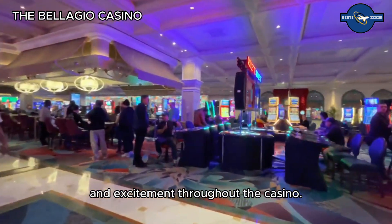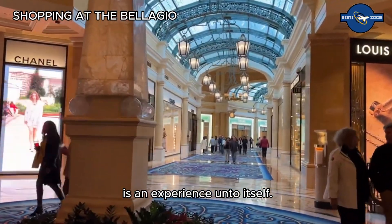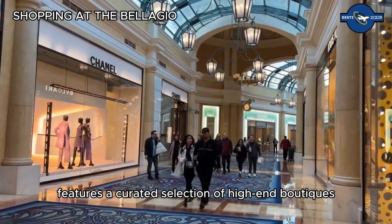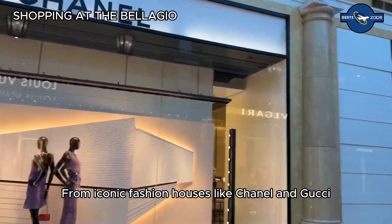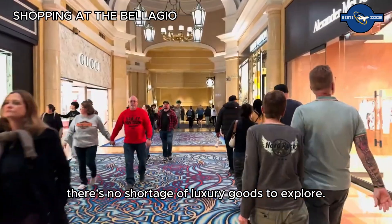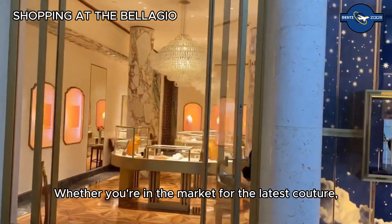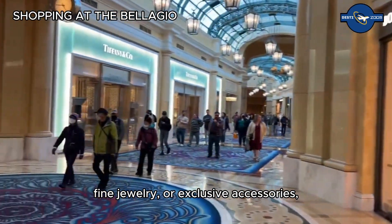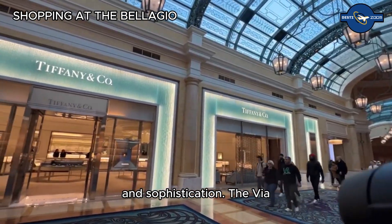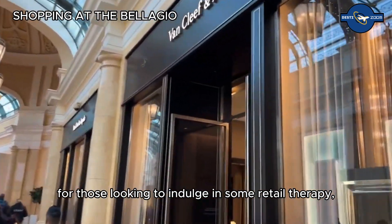Shopping at the Bellagio is an experience unto itself. The resort's retail promenade features a curated selection of high-end boutiques and designer stores, from iconic fashion houses like Chanel and Gucci to unique specialty shops. Whether you're in the market for the latest couture, fine jewelry, or exclusive accessories, Bellagio's shopping options offer a world of style and sophistication. The Via Bellagio shops are perfect for those looking to indulge in some retail therapy.